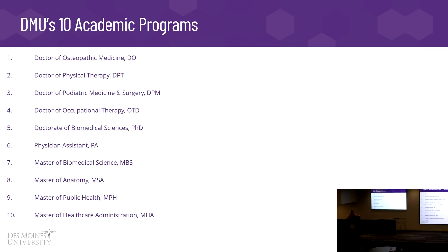Des Moines University now has ten academic programs. Two years ago when we last met in person we had eight, but we've since added a PhD program and an OTD program — a doctorate in occupational therapy. We're happy to offer all these programs as well as interprofessional education events so students can learn from each other's disciplines.